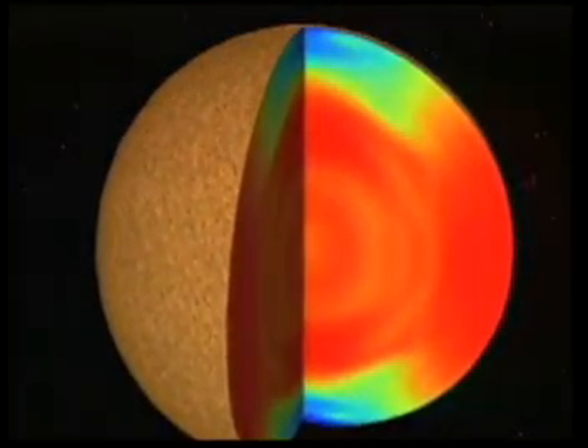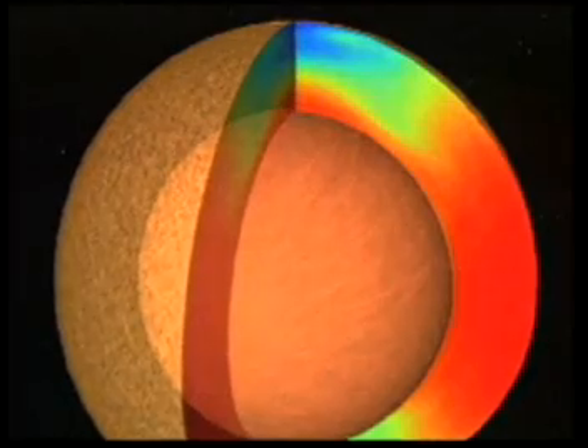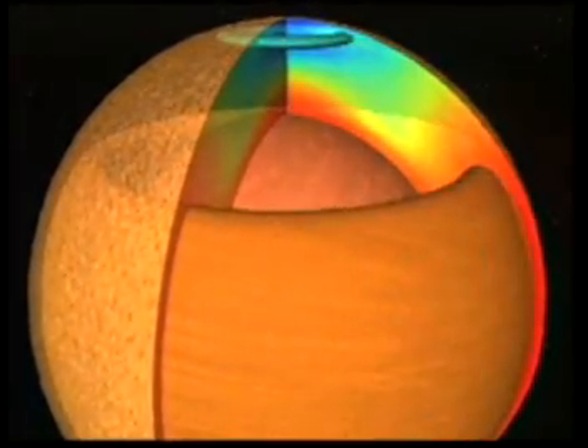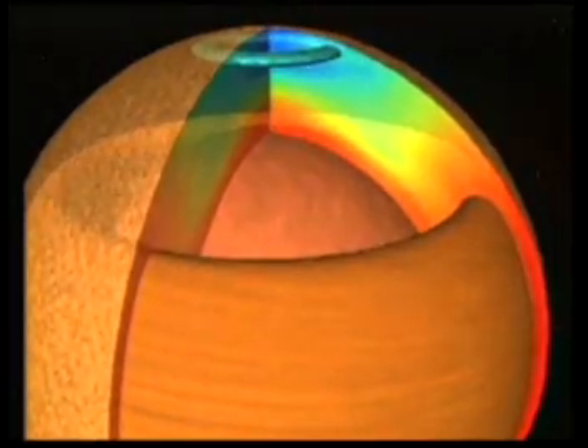The core, or innermost part of the Sun, is made of hydrogen. The Sun is so dense and its size is so large that light released from the core takes about 100,000 years to make its way to the surface.